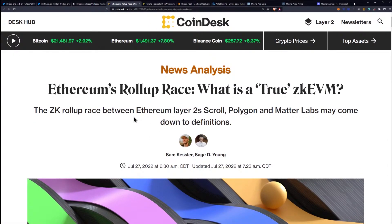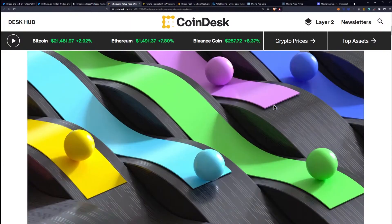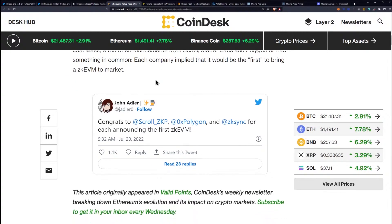What is a true ZK EVM? The ZK rollup race between Ethereum layer twos — Scroll, Polygon, and MatterLabs — may come down to definitions. Last week, a trio of announcements from Scroll, MatterLabs, and Polygon all had something in common: each company implied it would be the first to bring a ZK EVM to market.